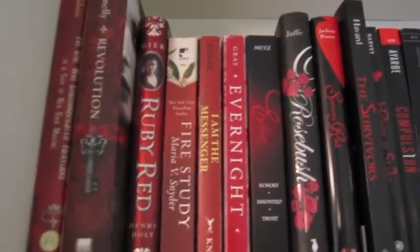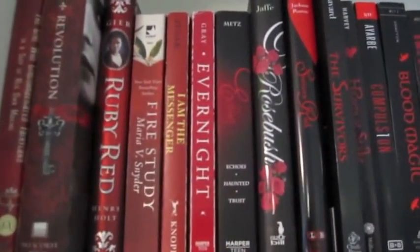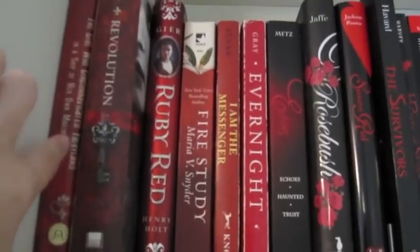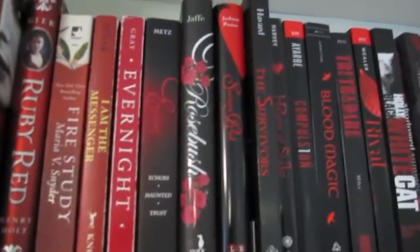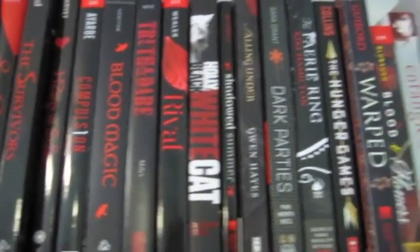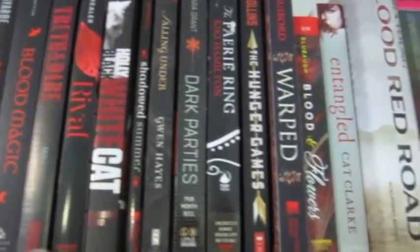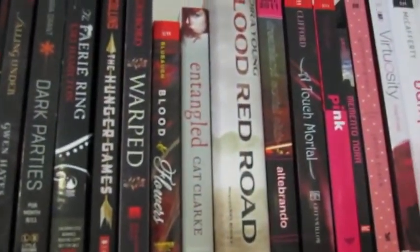I'm going to point out some books that I think are exceptional. The first is The Girl Who Circumnavigated Fairyland in a Ship Made of Her Own Imagination — that one's really good. So is Ruby Red, I'm the Messenger, Compulsion, and White Cat. The Fairy Ring — I just finished reading that and I thought it was amazing. Blood Red Road.